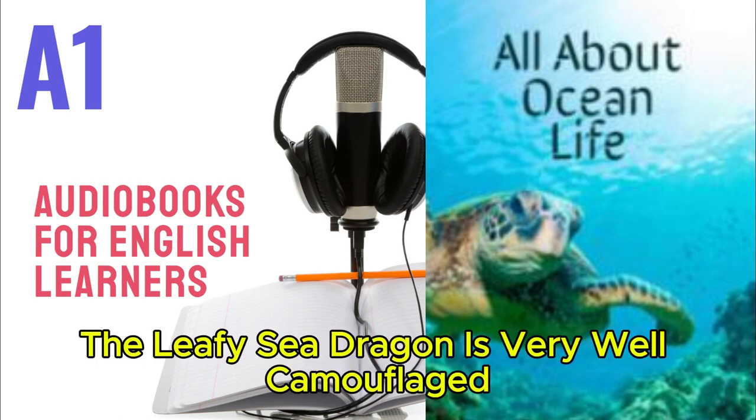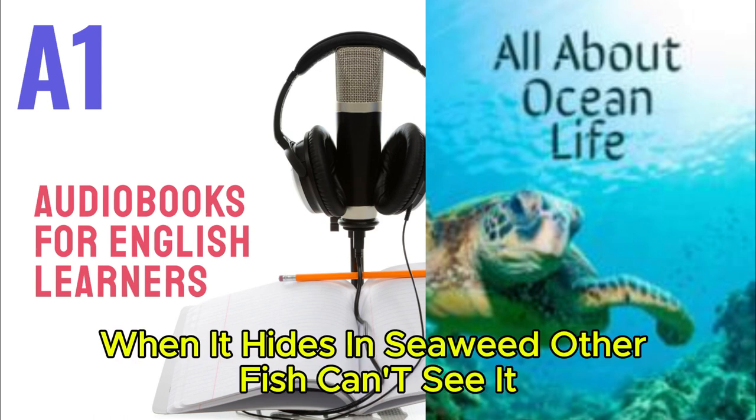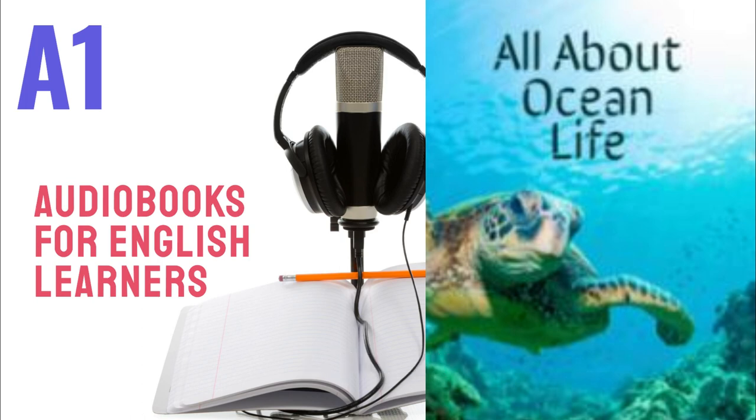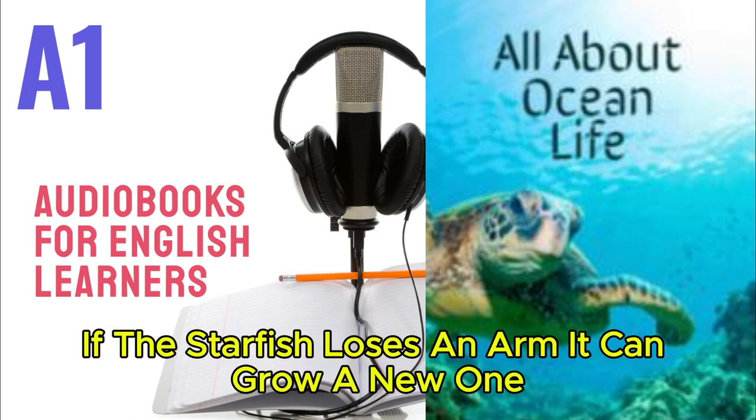The leafy sea dragon is very well camouflaged. When it hides in seaweed, other fish can't see it. Can you see this leafy sea dragon? Discover! If the starfish loses an arm, it can grow a new one.